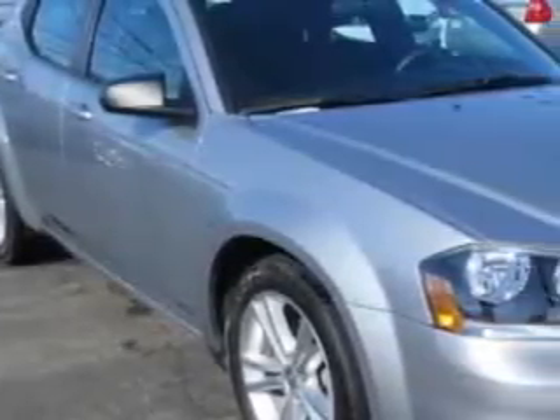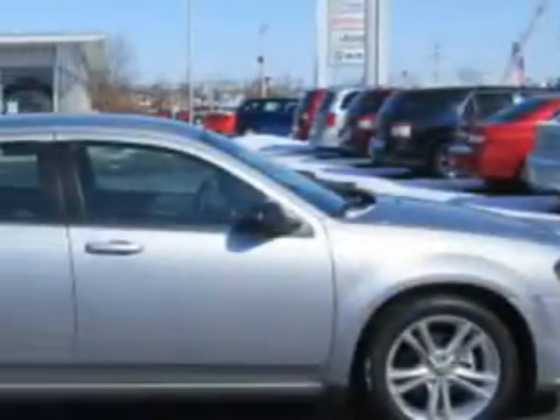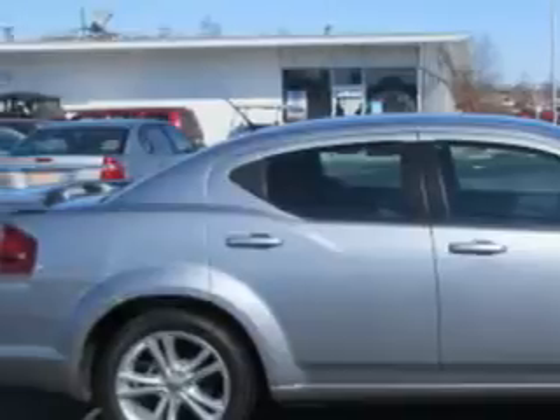Imagine driving this billet silver metallic clear coat 2014 Dodge Avenger, equipped with a four-cylinder engine and an automatic transmission. Enjoy an exceptional 31 miles to the gallon on this great car with features like: